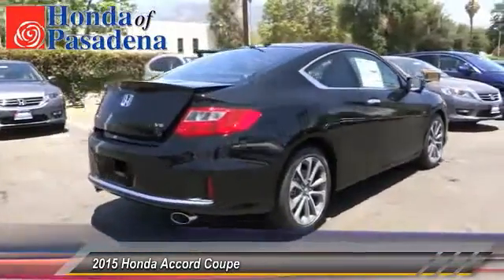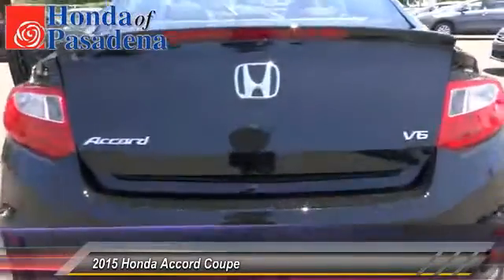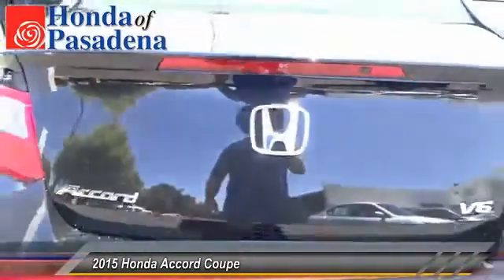This vehicle has less than 100 miles. Here are some of this vehicle's great options: keyless entry, traction control, backup camera, HomeLink garage door opener, auto dimming rear view mirror, PPO.